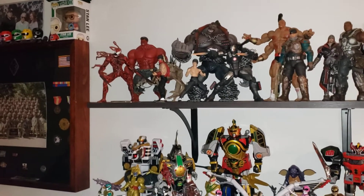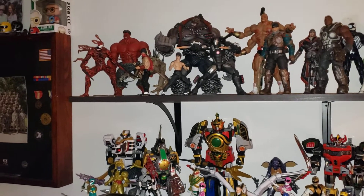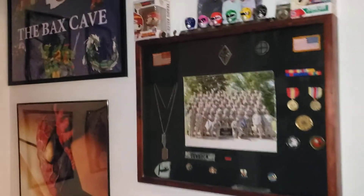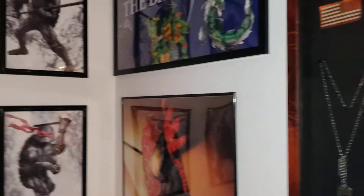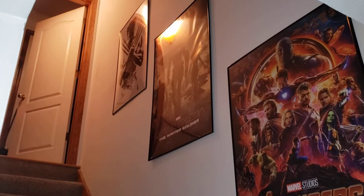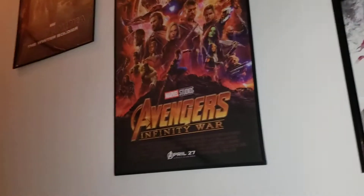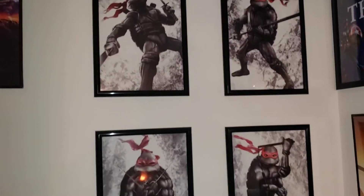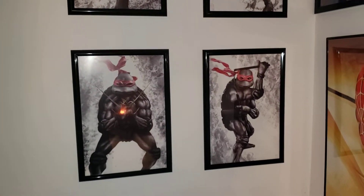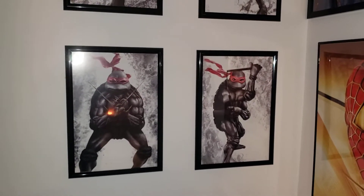Earlier I posted a collection video to Instagram and said I would post a longer one that goes into a little more depth. Starting in my stairwell, as you can see, I've got some movie posters coming down: Wolverine, Winter Soldier, Infinity War, and then some art that I picked up at a Comic Con — Planet Comic Con, the local big-ish convention we have in Kansas City.